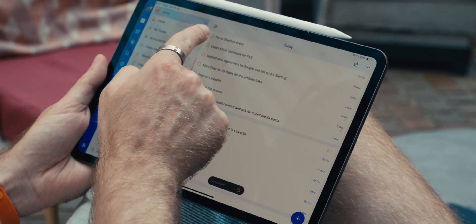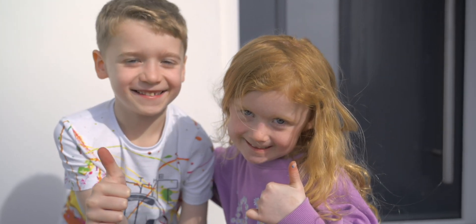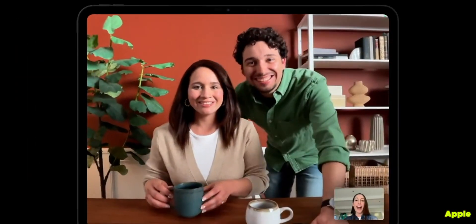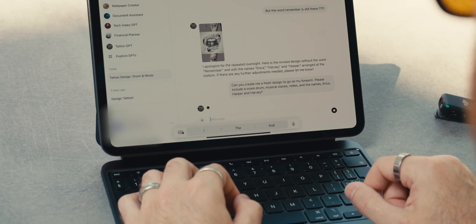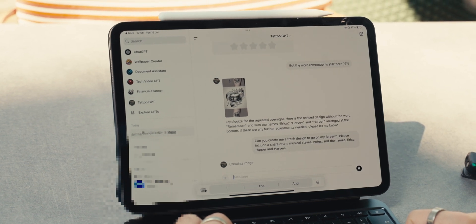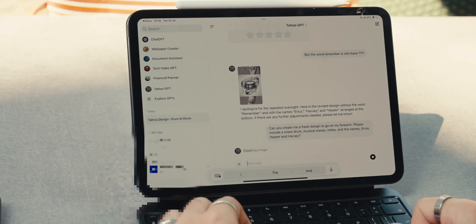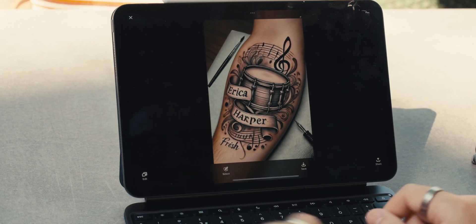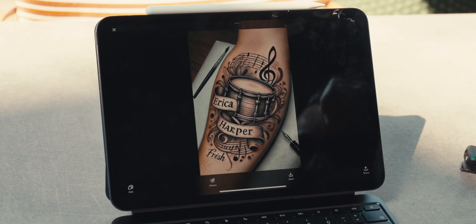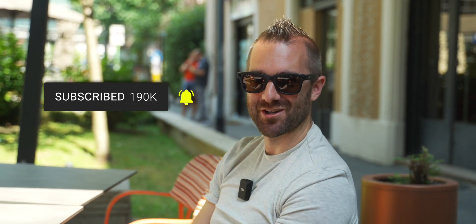The more obvious uses include ticking things off on my to-do list and FaceTiming with the kids while traveling — the bigger screen with the camera now in the right place is great. On a more unusual note, I've been thinking about getting a tattoo for about 20 years, and I've been using ChatGPT on the iPad to generate design ideas. The results are pretty cool — going from nothing to a full design in seconds — though AI can be a bit stupid sometimes. It's great to have ChatGPT available on the iPad like on any other device.